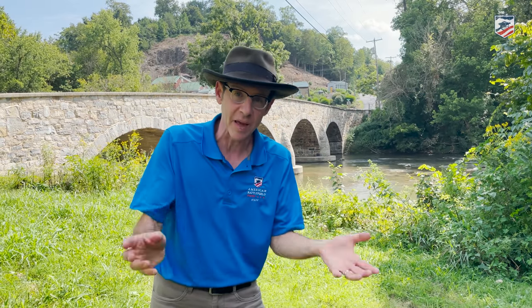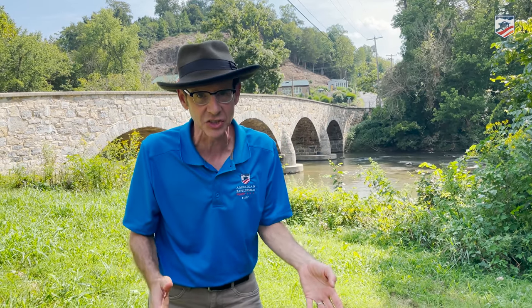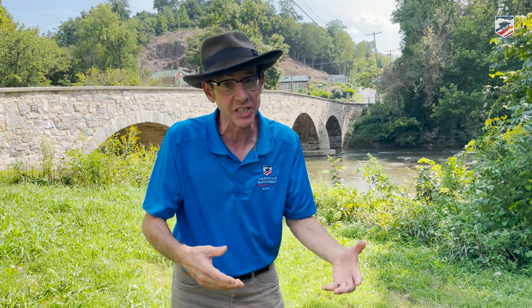Hey everybody, welcome back on the American Battlefield Trust coverage of obscure or unknown Antietam. You know, I think some of you know that there are three main bridges — stone bridges — spanning Antietam Creek in 1862 on the battlefield. So there's the upper bridge, the middle bridge, and the lower bridge. And here we stand at the middle bridge.